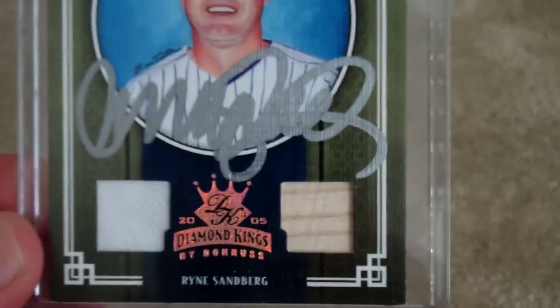So anyway, I thought you might want to finally get around to seeing this video and hearing my story.